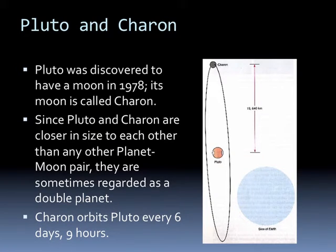In 1978, Pluto was discovered to have a moon. We called it Charon. Pluto and Charon are closer in size to each other than any other planet-moon pair, and so some people regard them as a double planet. Charon orbits Pluto every six days and nine hours.